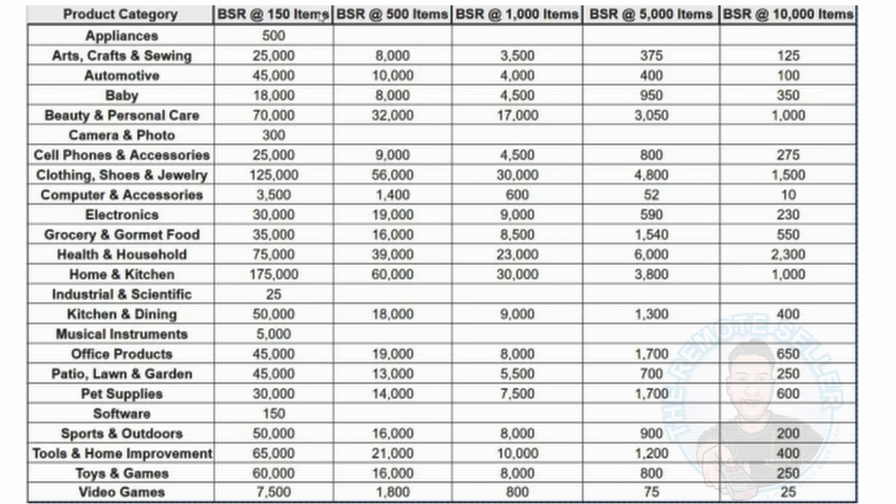What you're basically seeing in front of me is the BSR you need for 150 units a month in sales. You'll need a BSR of 500, or an average BSR of 500 for appliances. An average BSR of 25,000 in arts and crafts to get 150 units a month. You can go all the way down through each category and see what type of BSR you need to achieve how many sales.